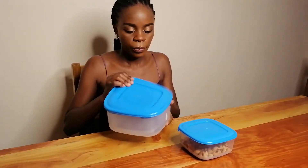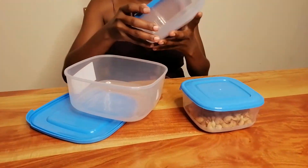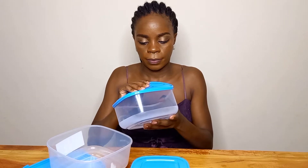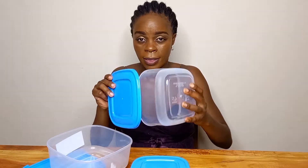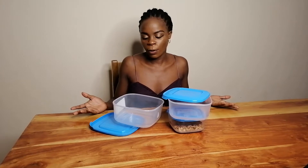This comes in three sets — this is the smallest size, then I have this other size, that's the second size, and this one is the third size. These containers actually cost me only 300 shillings for all three. So this was quite a purchase.